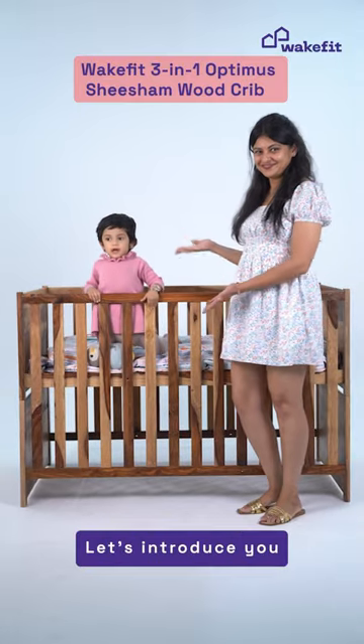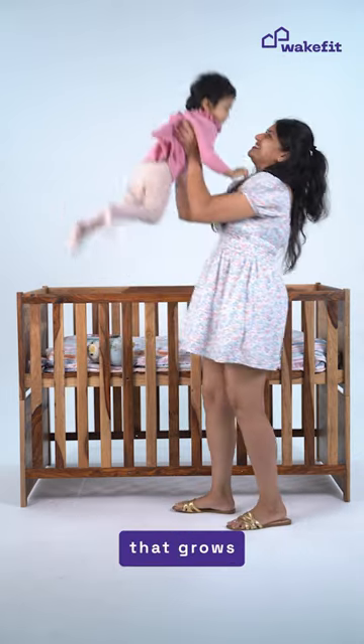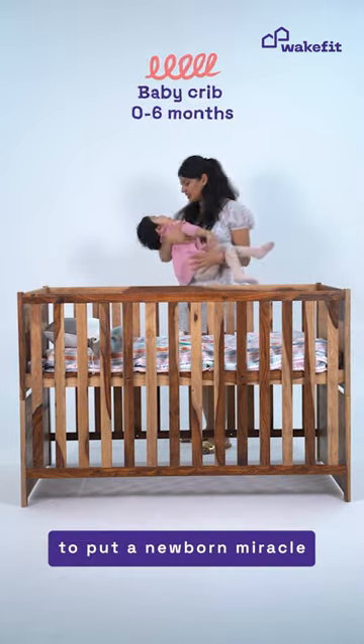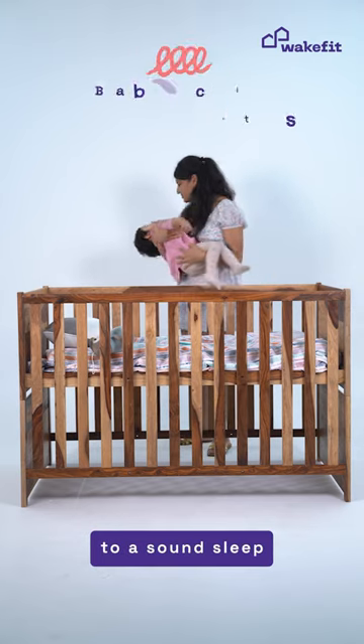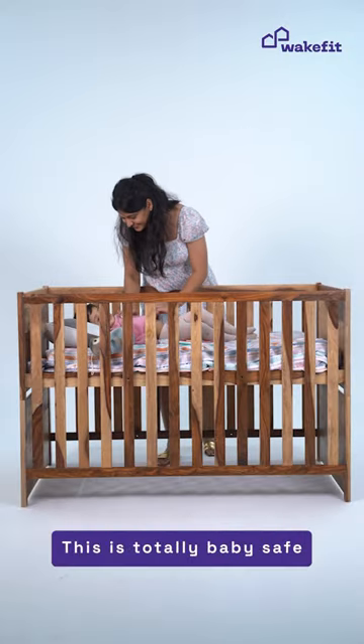Hi mommies, let's introduce you to the WakeFit 3-in-1 Optimus Shishim Wood Crib that grows with your baby. This sturdy crib can be used to put your newborn miracle to a sound sleep. With comfortable space, protected from all sides, this is totally baby safe.